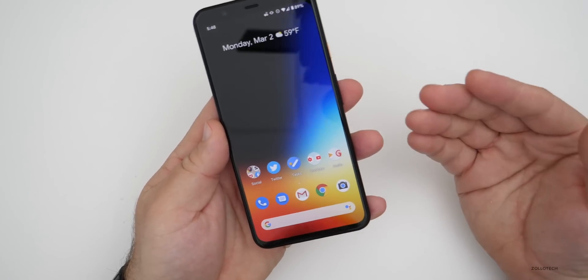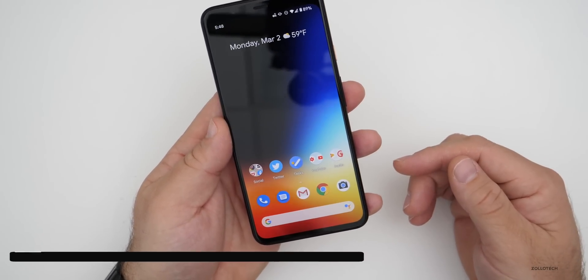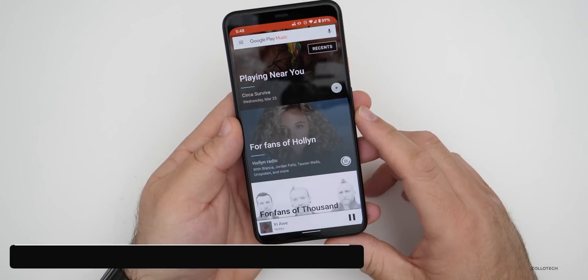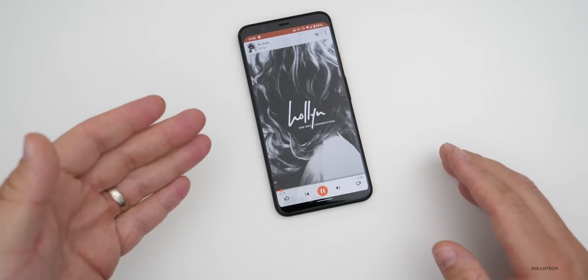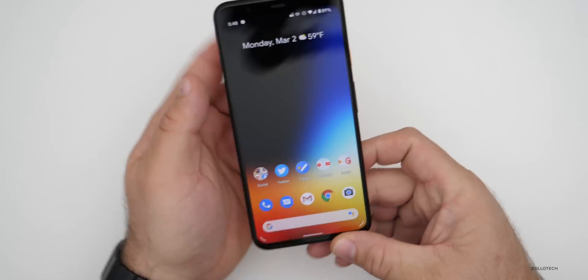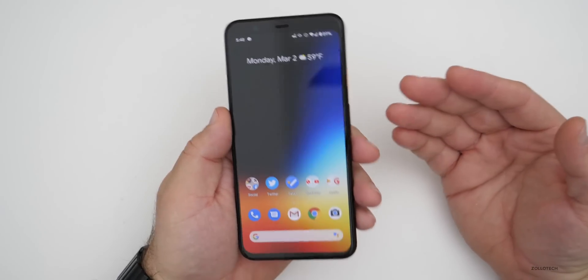For motion sense on the Pixel 4 and 4XL, they've improved visual feedback for motion sense gestures. If you play a song and move your hand it should go to the next song — though the motion gestures are not working properly on this device right now. The alarm worked fine this morning when swiping in front of it, but hopefully they fix or improve the rest in the future.